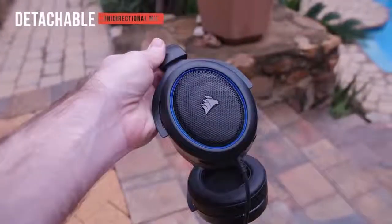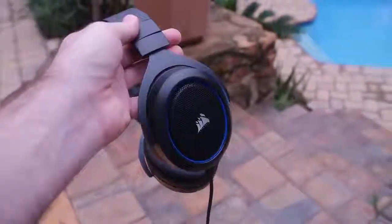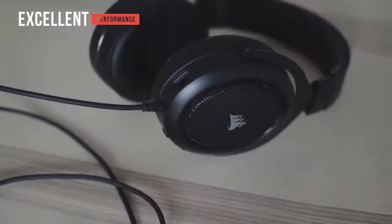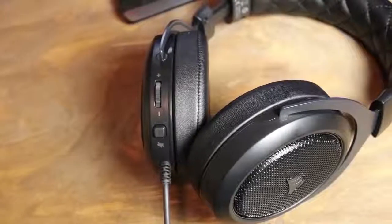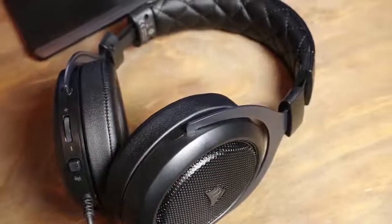The microphone can be completely removed quickly and easily. It has an optimized unidirectional design to reduce ambient noise and improve voice quality. The overall performance of this headset is nothing short of excellent. The 50mm drivers are slightly bigger than the 40mm drivers in the Astro A10, and it can handle a wide range of music, movies, and games with absolute skill. The sound quality may not be quite as impressive as higher-end models, but it's still pretty amazing.